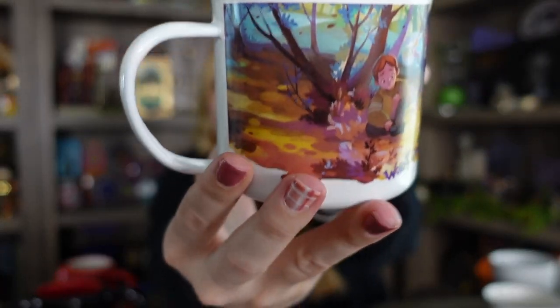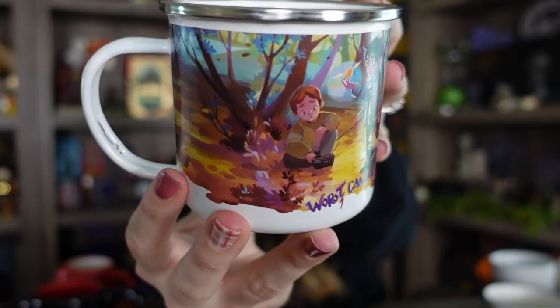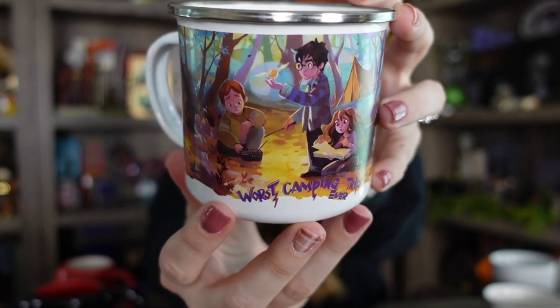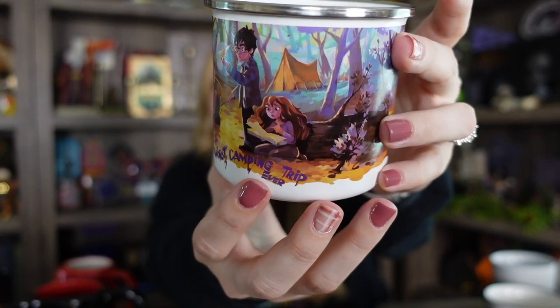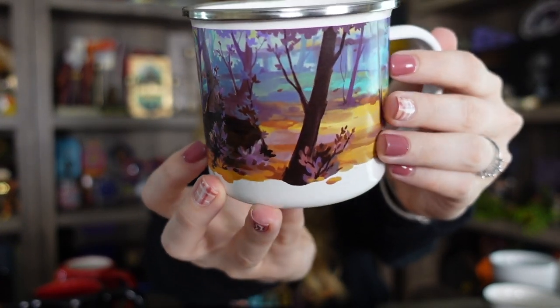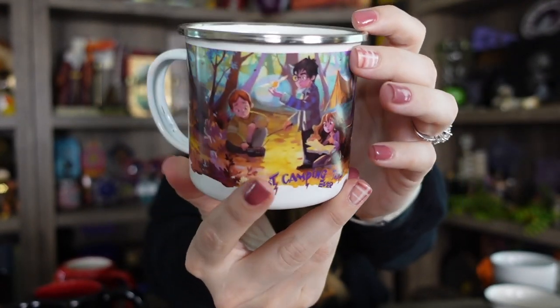These next two are from a subscription box — I believe both of them are from LitJoy Crate. This one is another metal campfire mug style but it says 'worst camping trip ever.' It's from when they are searching for Horcruxes. Here is a closeup — you can see Harry holding his golden snitch trying to figure out the message, how to open it, Hermione looking through books, and there's the tent in the background. Must be in the Forest of Dean or something.